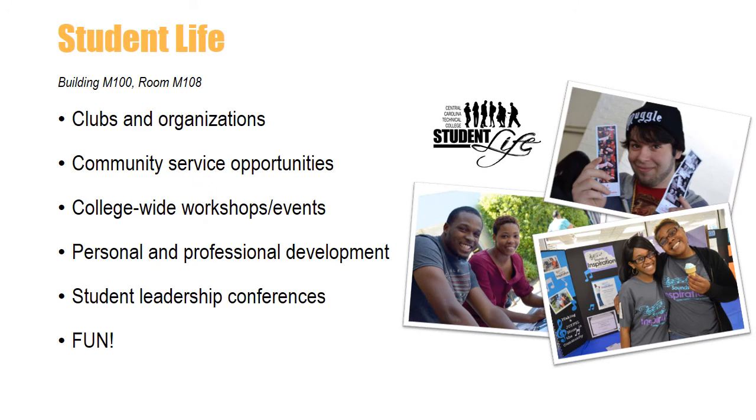Studies show that students who are involved in student organizations are more likely to stay in school. Student Life gives students the opportunity to shape their college experience through participation in student organizations, community service, event planning, leadership conferences, and workshops. CCTC has many active student organizations. Be sure to log into MyCCTC or visit the college's website to view information on clubs and organizations.